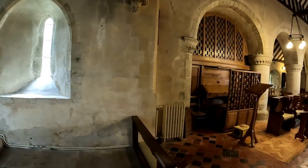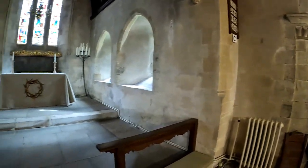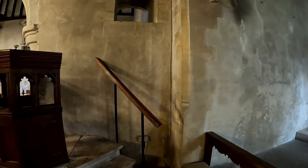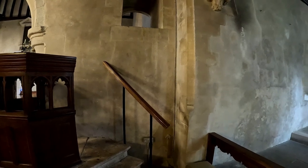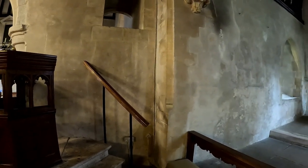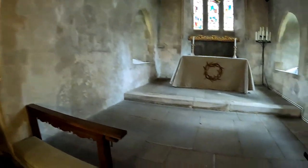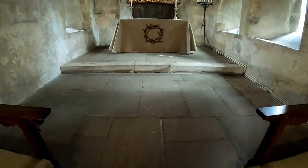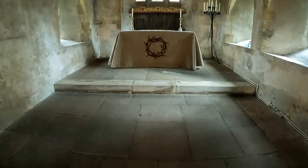In 1968 the chancel was remodelled with a 1920s rood screen removed — that would have been just where I am now. The Victorian tiled floor was lowered and repaved in York stone which once formed part of London Bridge. Wow — so this is all the York stone that was on London Bridge.